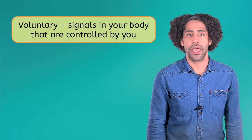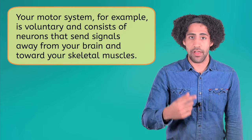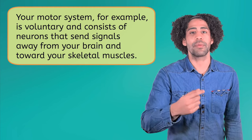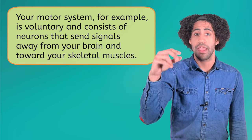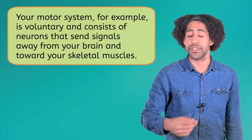On the other hand, there are neurons that only send signals away from your central nervous system and out to the rest of your body. Some of these signals are voluntary, or controlled by you, and others are not. Your motor system, for example, is voluntary, and it consists of neurons that send signals away from your brain and toward your skeletal muscles. If you want to pick up your pencil, your brain sends a signal to your spinal cord, which then travels down your arm and tells your muscles to pick up the pencil. For the most part, you have control over these signals.